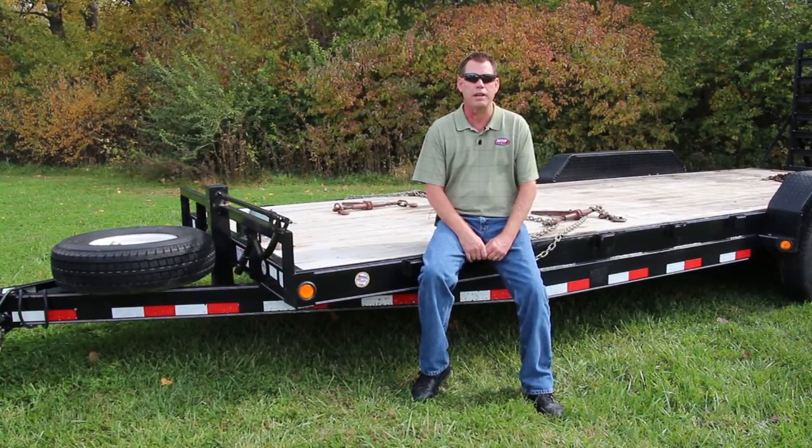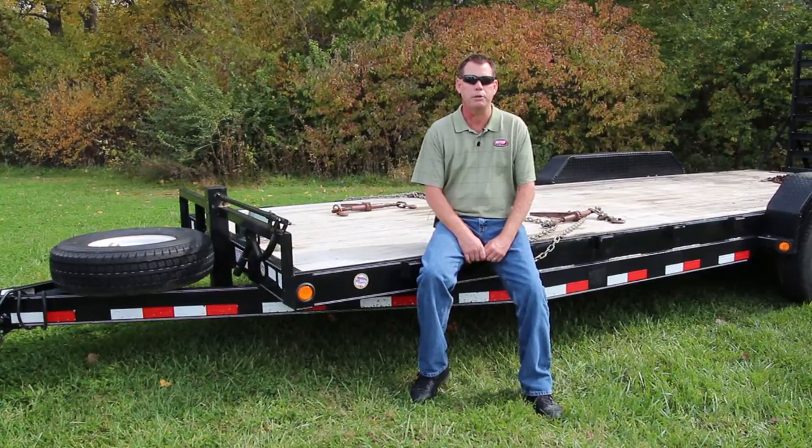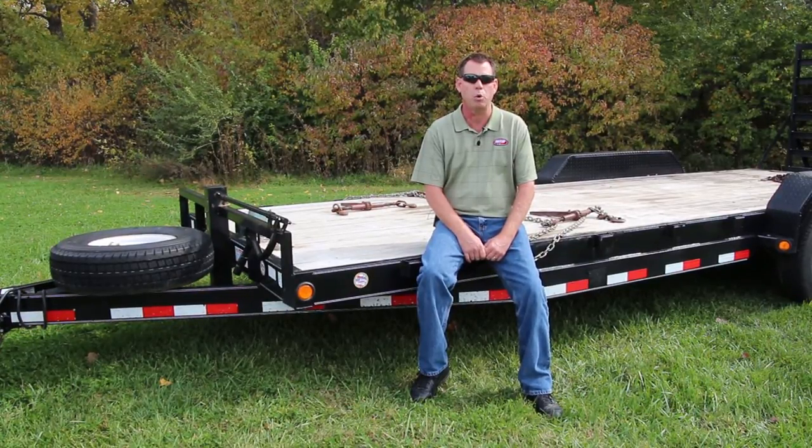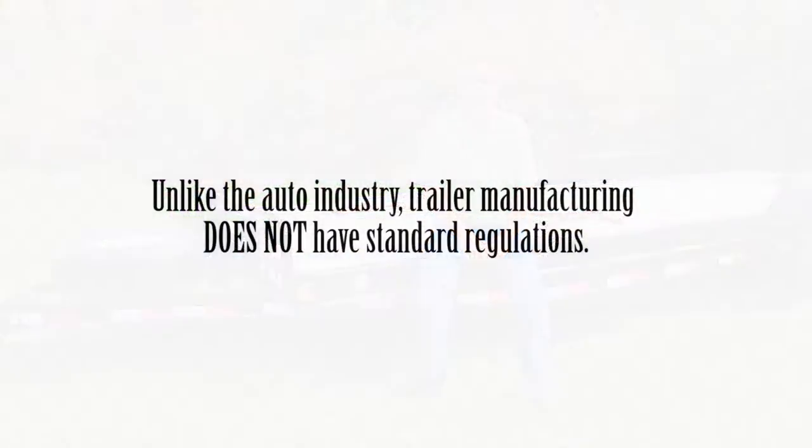It's nearly impossible for the average citizen to identify proper light placement, use of conspicuity tape, tire placards, and more. And although it seems building in compliance would be standard in trailer manufacturing, like the car industry, this is unfortunately not the case.